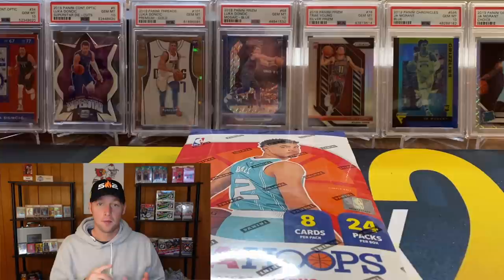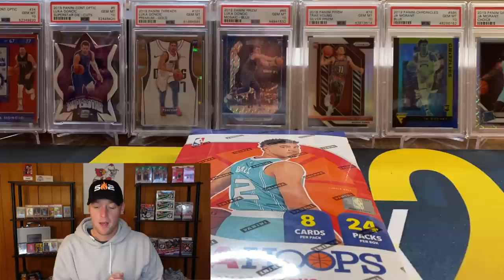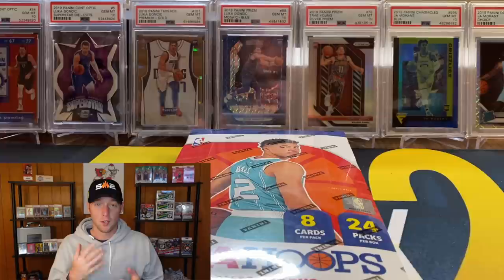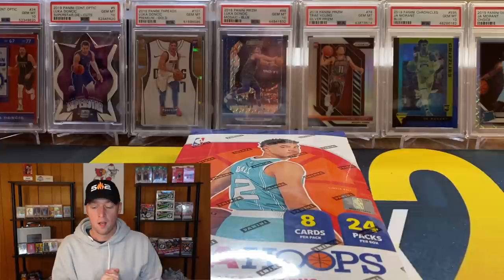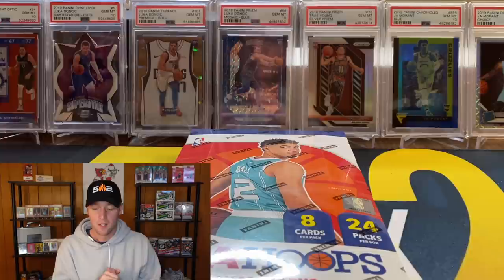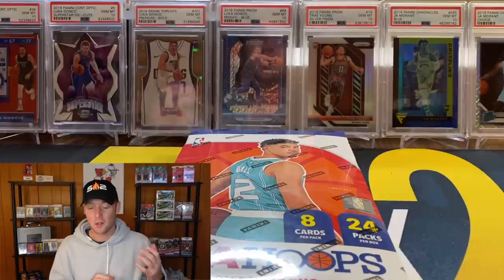I'm honestly not really a fan of any of the first few products that release — Hoops, Certified, and Donruss. Those are the three releases supposed to come out this month in February. Typically those are the lower end products, and this is already starting out at $400. They were also selling on Panini's website at $350; I picked this up for $400 and they are worth nowhere near that amount.